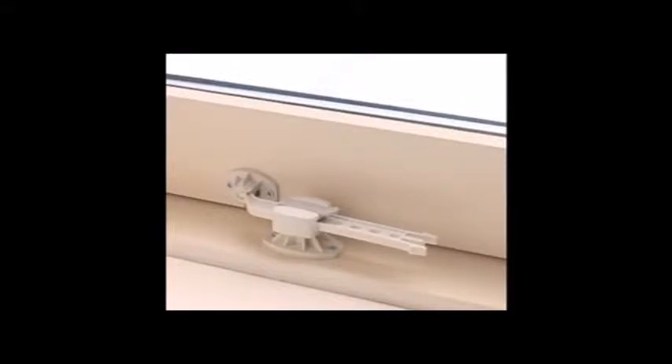Window lock. A child can easily climb up to the windows and fall out. Therefore, the windows need to be secured.